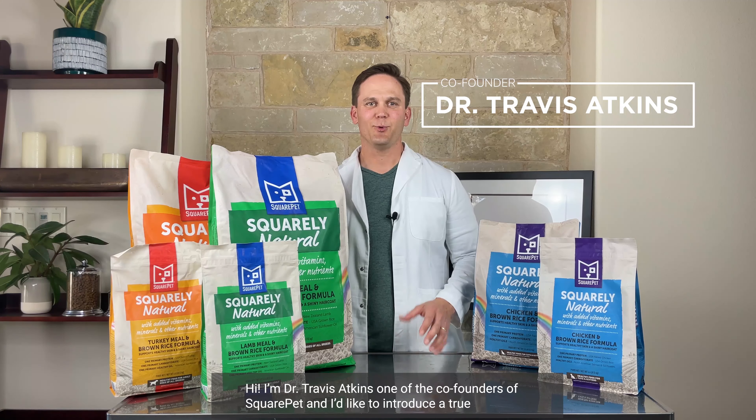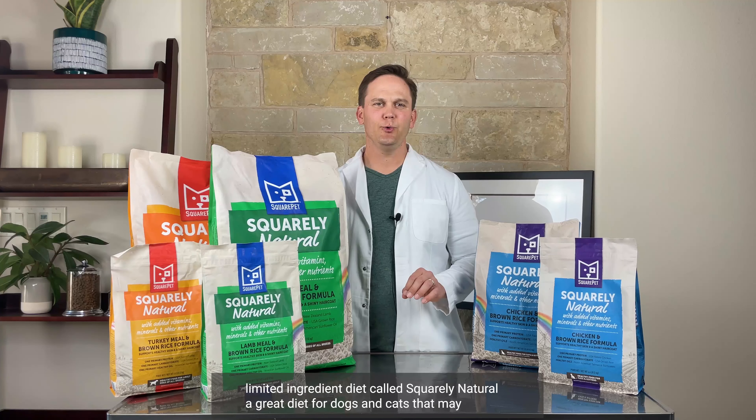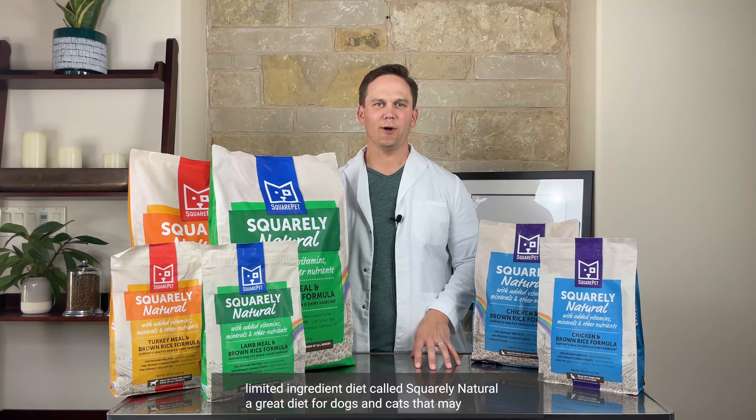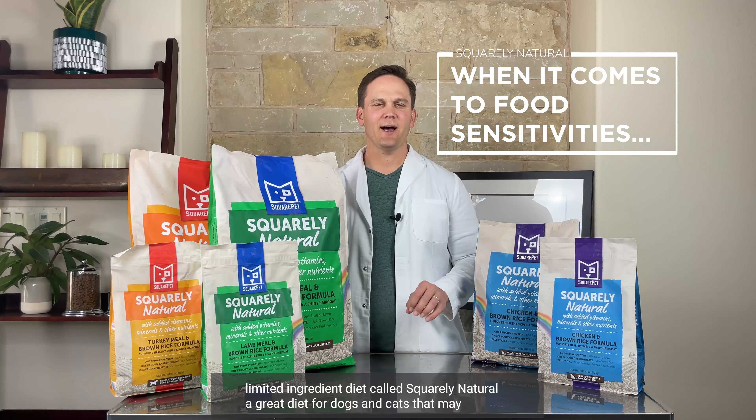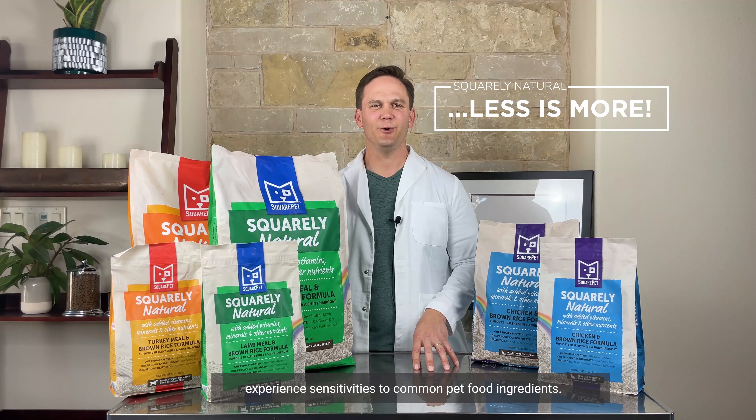Hi, I'm Dr. Travis Atkins, one of the co-founders of SquarePet, and I'd like to introduce a true limited ingredient diet called Squarely Natural, a great diet for dogs and cats that may experience sensitivities to common pet food ingredients.